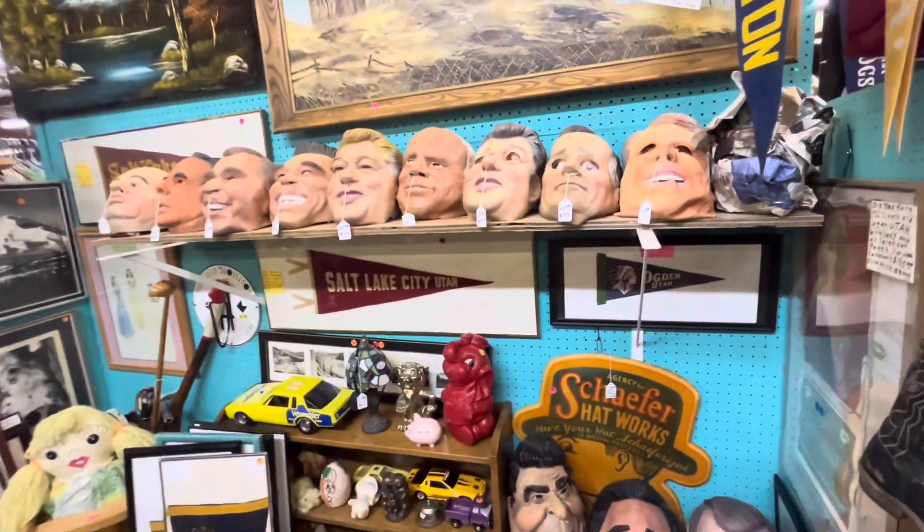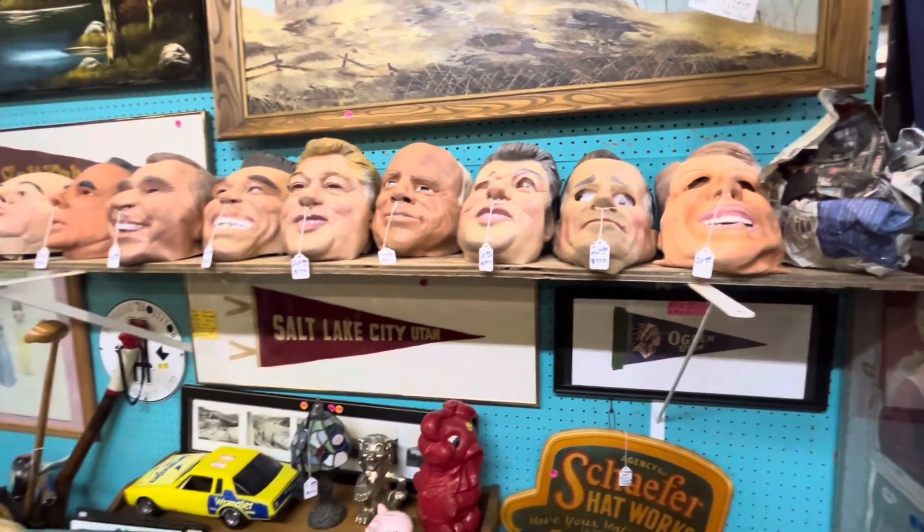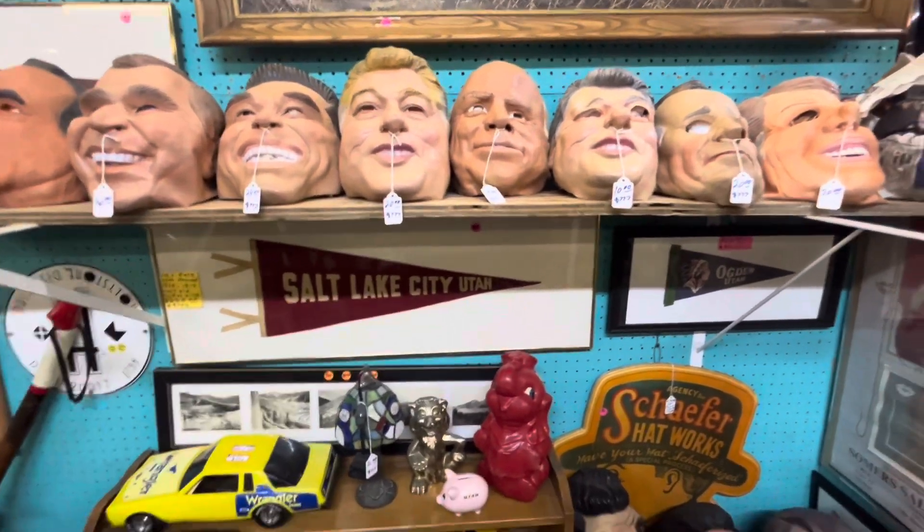More masks up here — check them all out, they're all $20 for old presidents. I believe most of them are.